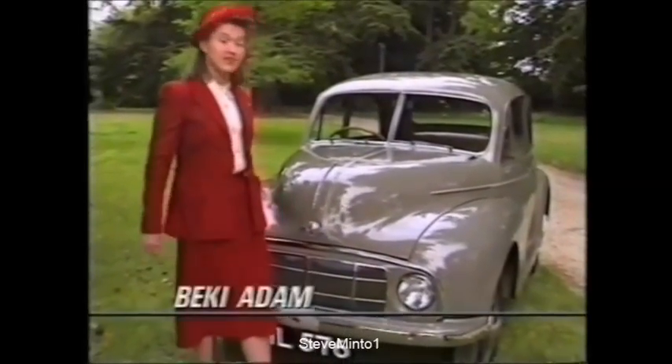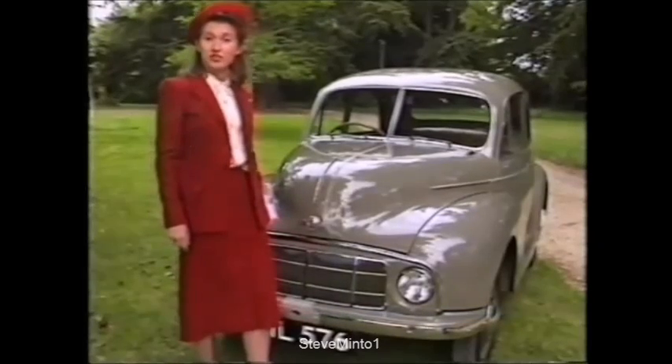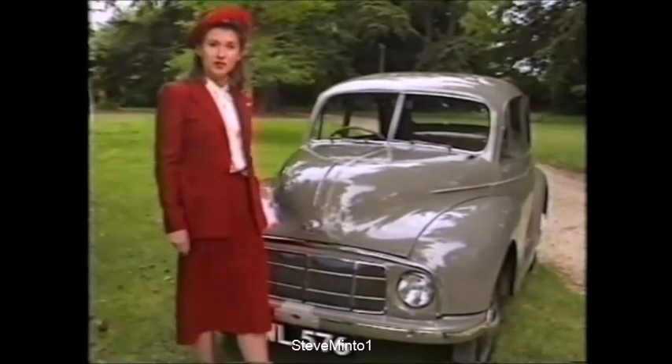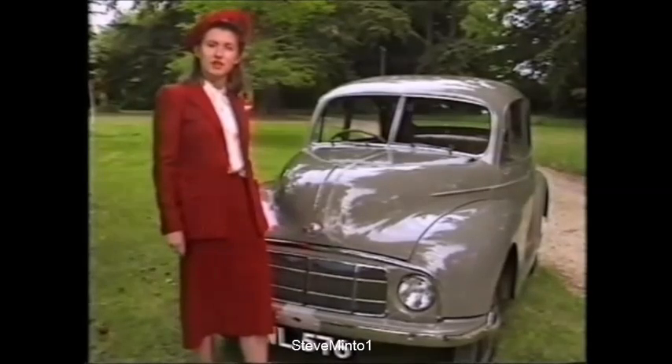Well, things have changed since this, the first Morris Minor, appeared in 1948. Not just the car's clothes or even the women. But somehow the Morris Minor seemed to have survived the fickleness of fashion and the tests of time.